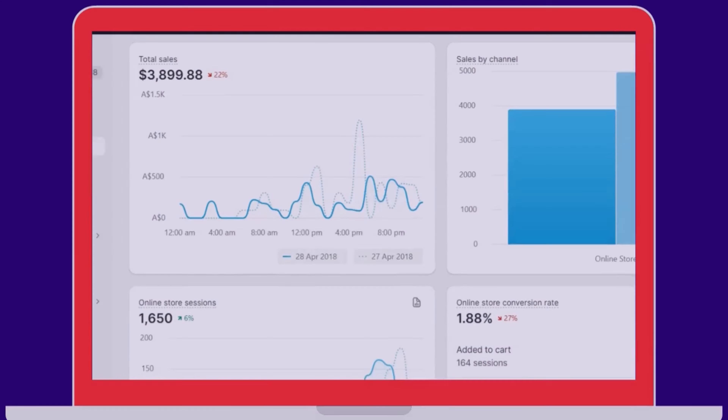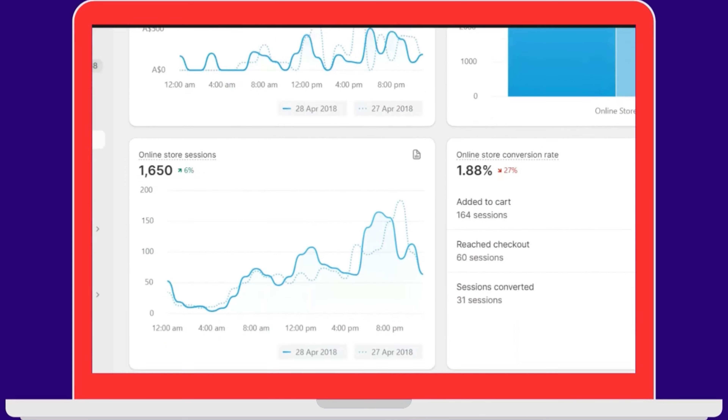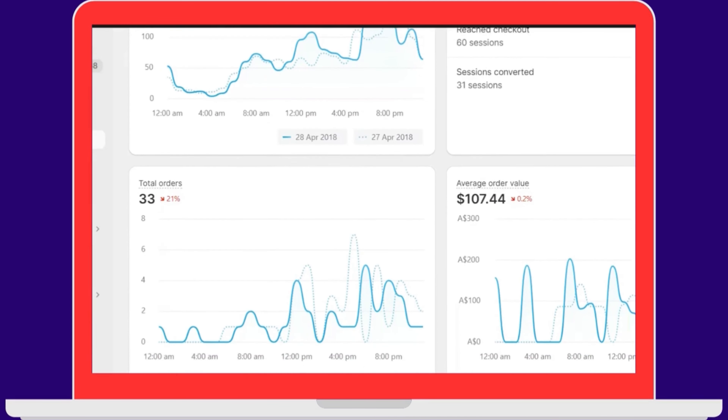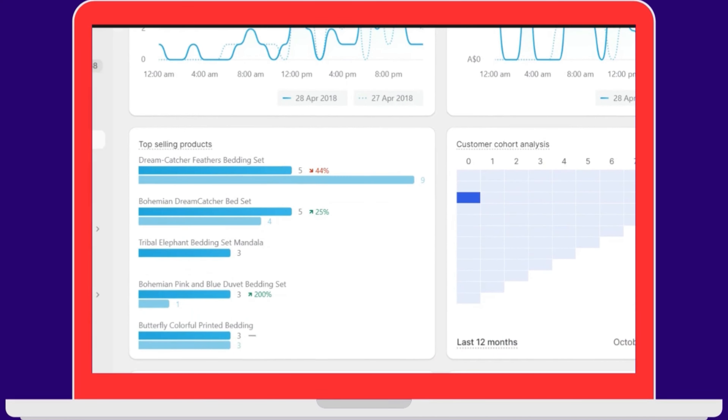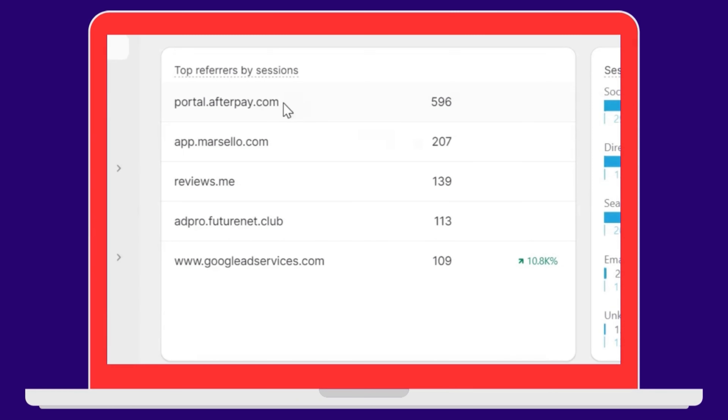Once I started getting a few orders from my website, I also got plenty of queries from customers regarding payment gateways. They were inquiring about Afterpay, which is a buy now pay later service. At that time, buy now pay later services were much more popular. So I created a merchant account with Afterpay and enabled it on my website.